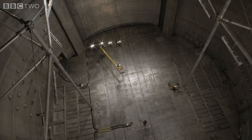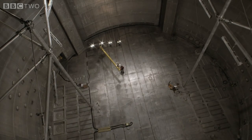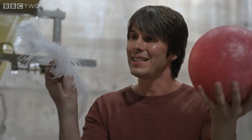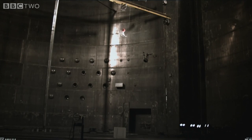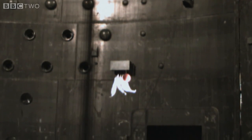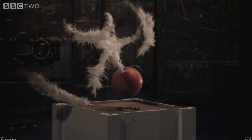Isaac Newton would say that the ball and the feather fall because there's a force pulling them down — gravity. But Einstein imagined the scene very differently. The happiest thought of his life was this: the reason the bowling ball and the feather fall together is because they're not falling — they're standing still, and there is no force acting on them at all. He reasoned that if you couldn't see the background, there'd be no way of knowing that the ball and the feathers were being accelerated towards the earth. So he concluded they weren't.